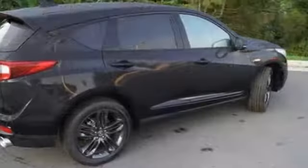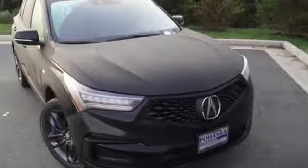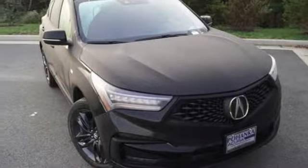Acura has a legacy of innovation, a legacy that continues here. Someone's going to drive this fantastic vehicle off the lot — should be you. Test drive it today.